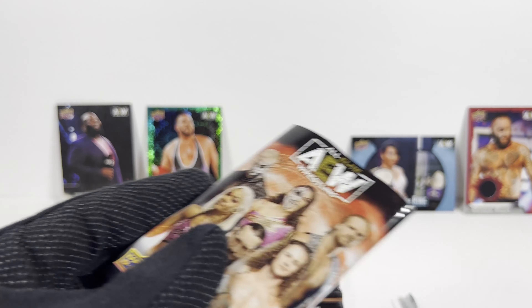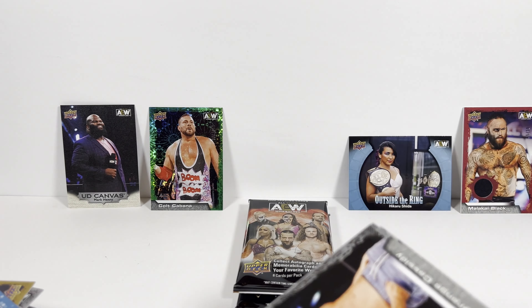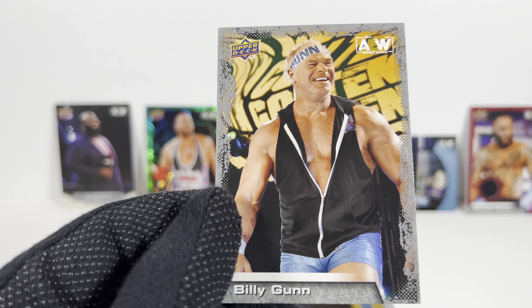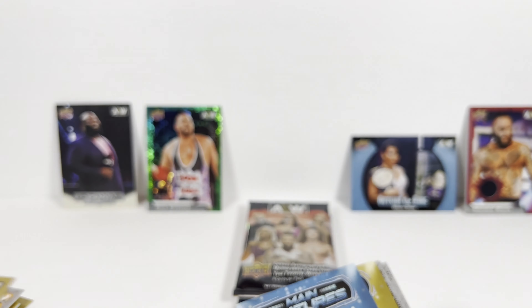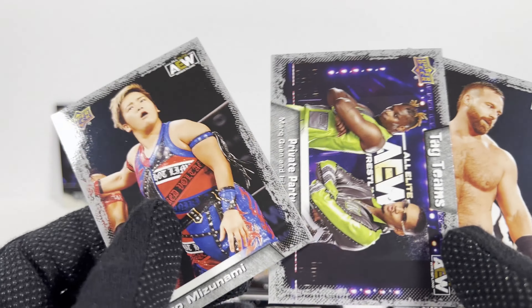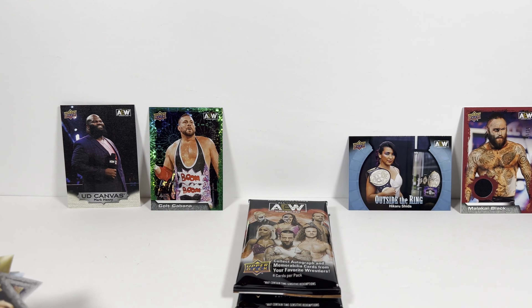Pack number 6. Orange Cassidy. But this seems like the card set is smaller because I'm just getting a lot of dupes. And gold parallels — look at that. It's not like there's less people on the roster.